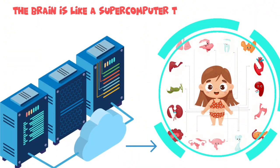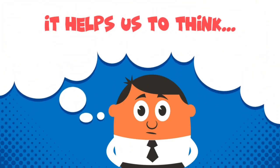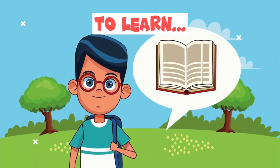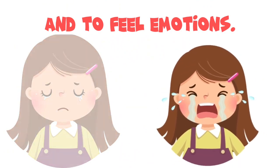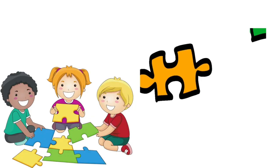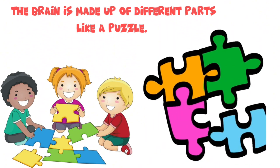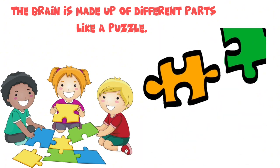The brain is like a supercomputer that runs our body. It helps us to think, to learn, and to feel emotions. But what does the brain look like? Well, the brain is made up of many parts, and it's a bit like a puzzle. So, let's start by exploring its key parts.